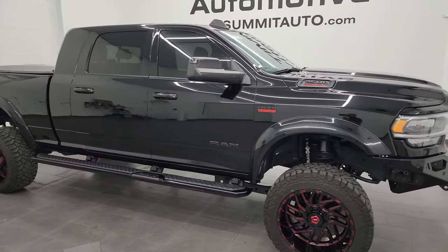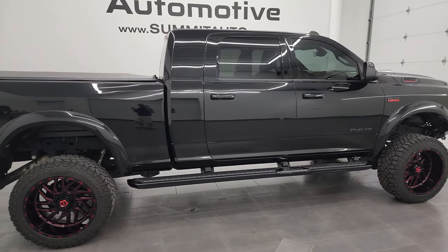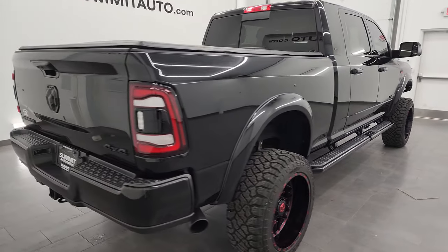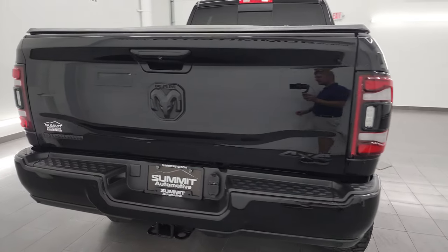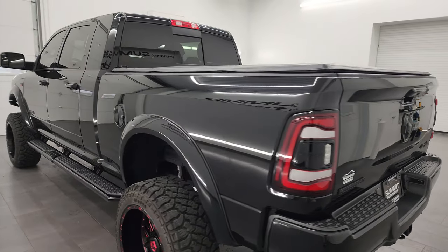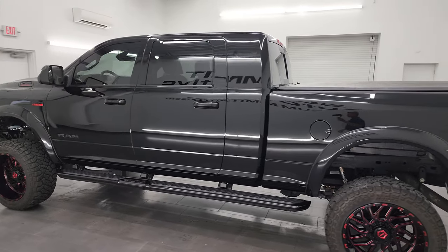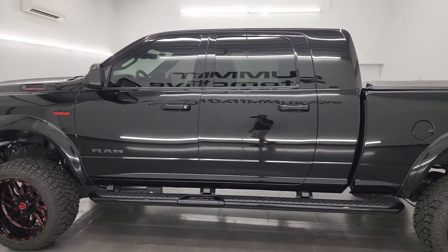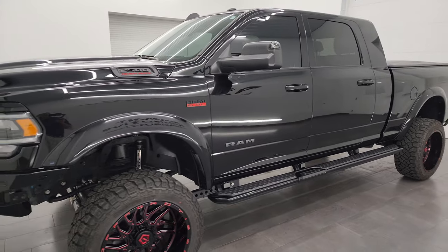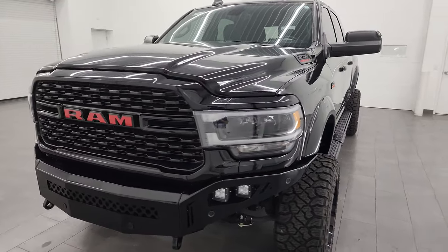Hey, this is Brett and this 2022 Ram 2500 Mega Cab Short Box Bighorn Level C Night Edition is stock number 14045Z. I am here at Summit Automotive in Fond du Lac, Wisconsin, your new and used heavy-duty truck and Ram headquarters. This one has the 6.4 liter V8 Hemi engine that puts out 410 horsepower, and it's paired up with the 8-speed automatic transmission.